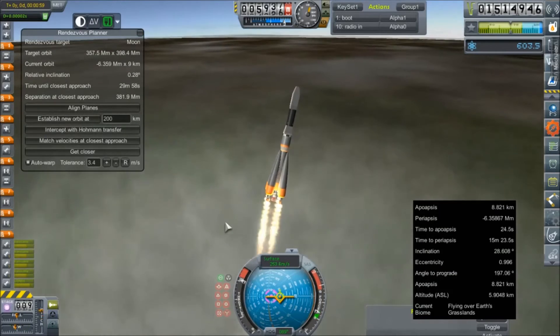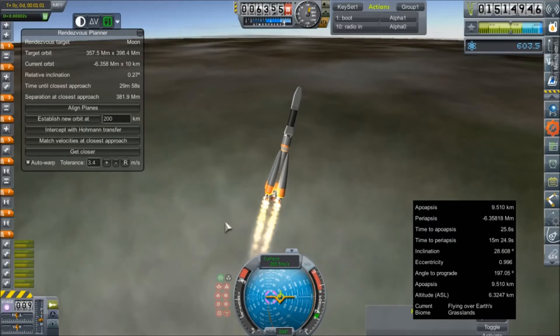Considering we can put about a half a ton absolutely anywhere in the solar system with this thing, given all we really have to change is the transfer stage. I'd say this thing is a quite impressive piece of machinery. Alright, we're going to fly through the rest of this launch and I will see you guys in orbit.